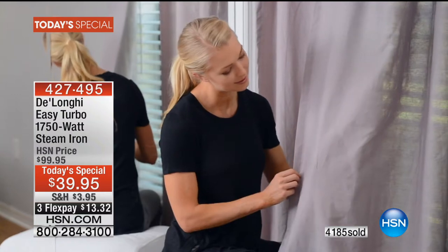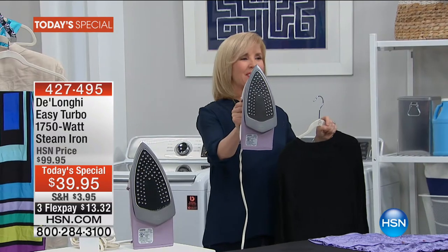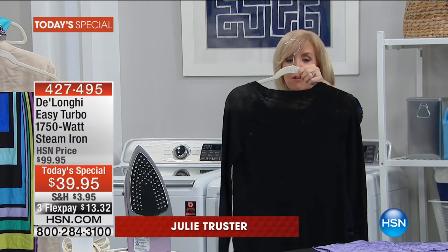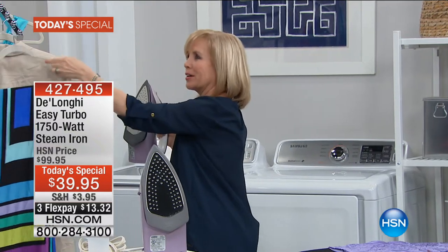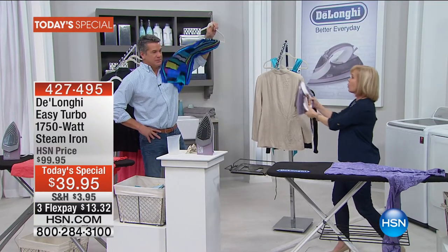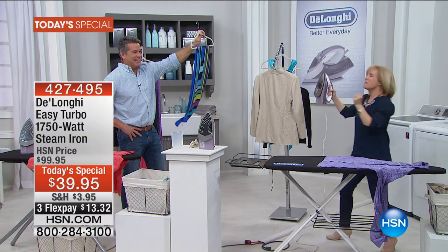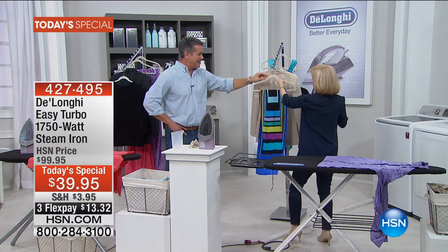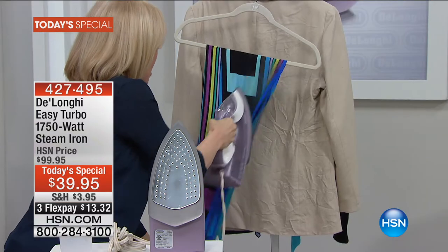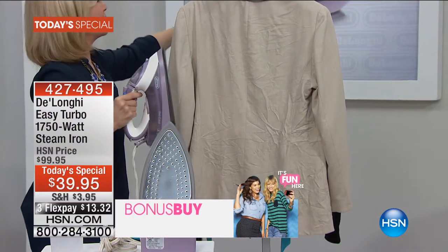It has vertical steam so you can steam your drapes, curtains, bed skirts, and gowns instead of going to the dry cleaner. Look at the power — 1750 watts going through two layers of a sweater. You can just freshen up garments, relax wrinkles on a scarf or accessory with just two or three puffs, and the wrinkles are totally gone.